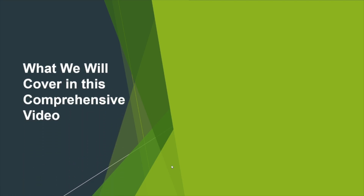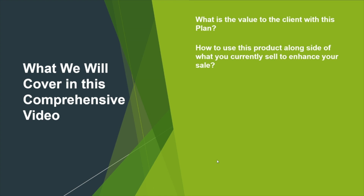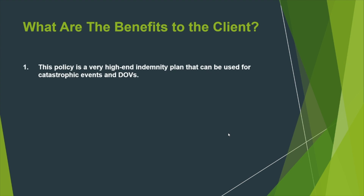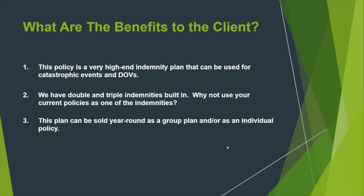Here's what we're covering in this comprehensive video: what is the value to the client with this plan, how to use this product alongside what you currently sell to enhance your sale, and what is the value to the agent when marketing this plan. This policy is a very high indemnity plan that can be used for catastrophic events and doctor's office visits. We have double and triple indemnities built in. Why not use your current policies as one of those indemnities? This plan can be sold year-round as a group plan or as an individual policy.